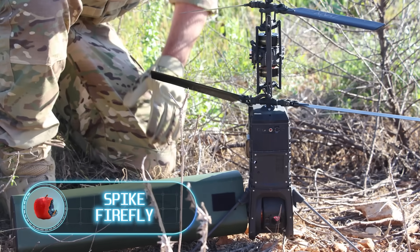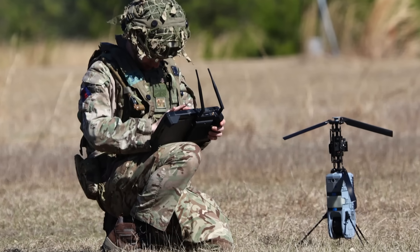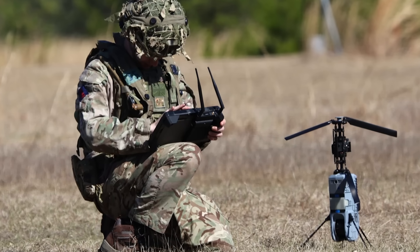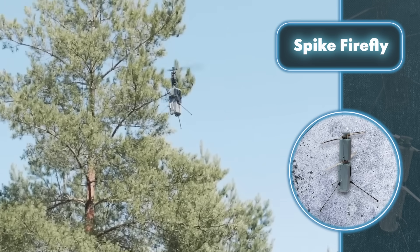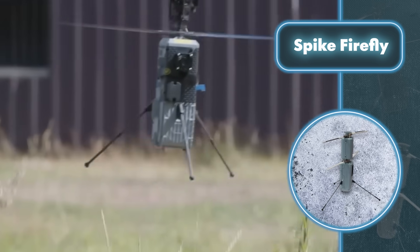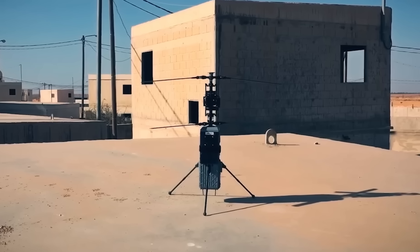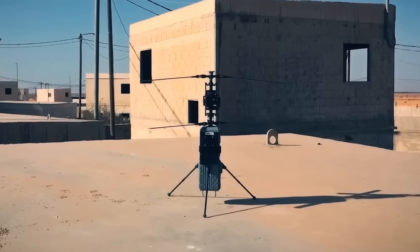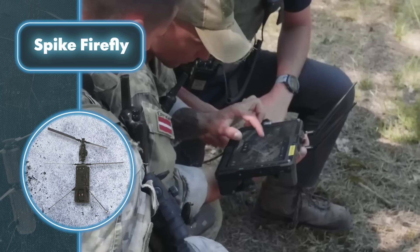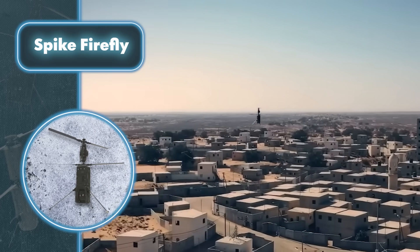Spike Firefly. In just a minute, this drone will be up and running, giving the infantry a visibility zone of about 0.9 miles. After takeoff, it's tough to spot the Spike Firefly drone. Its design blends seamlessly into any background, making it hard to notice. With extra batteries, this stealthy drone can hover in the air for up to 15 or even 30 minutes. Spike Firefly comes equipped with cameras for surveillance, but that's just the tip of the iceberg.